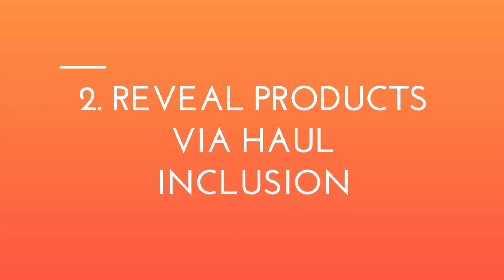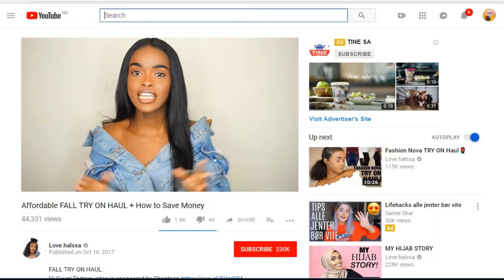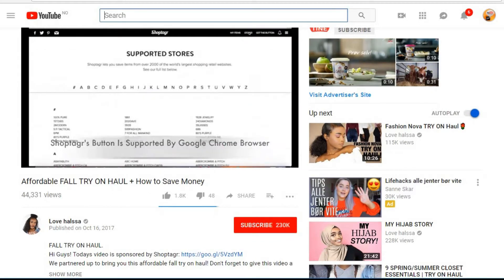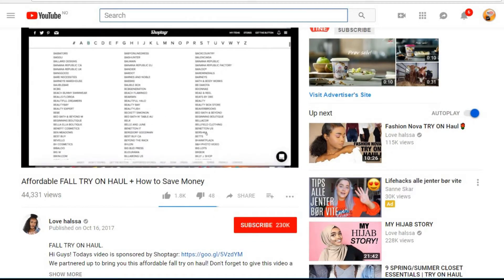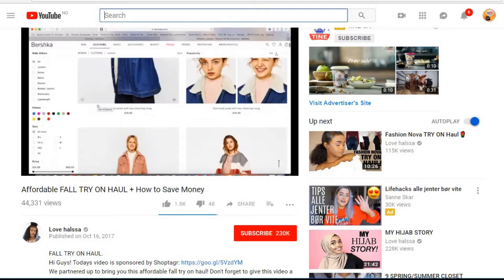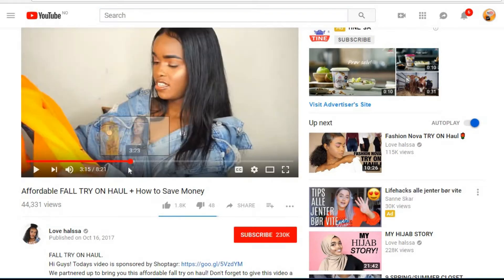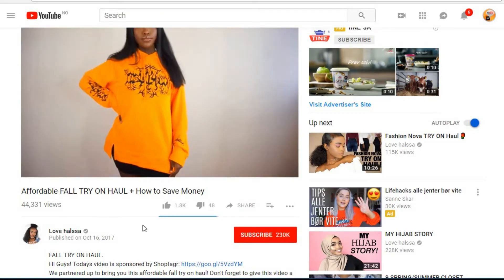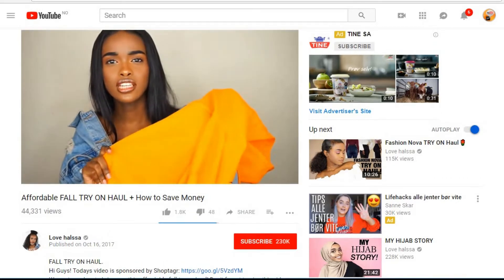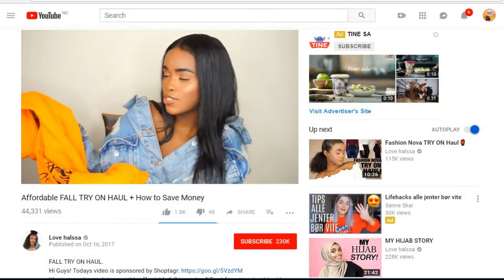The second method is to reveal products via haul inclusion. This type of video is common among fashion vloggers — they show the clothing items they brought back from their latest shopping trip and talk about these items as well as the sponsored product. This vlogger shares items she brought back from a recent shopping trip. Giving your genuine thoughts on a product you've tried is a great way to prompt curious viewers to learn more and potentially buy it. The video description notes it's a sponsored video as well.